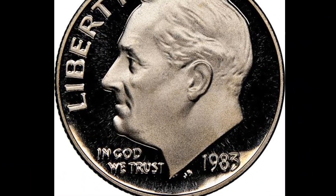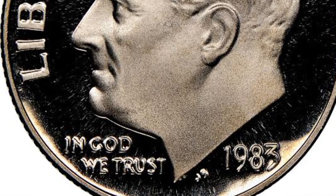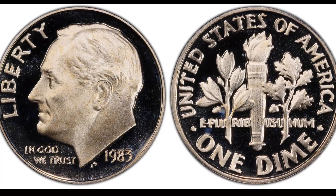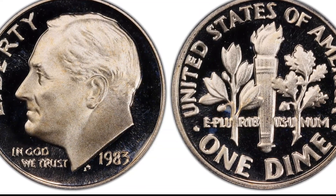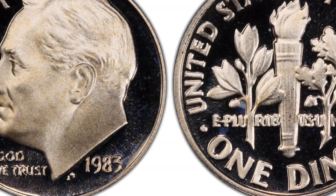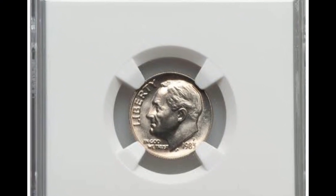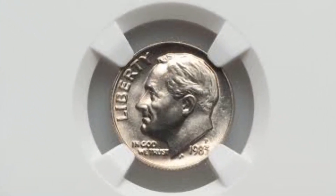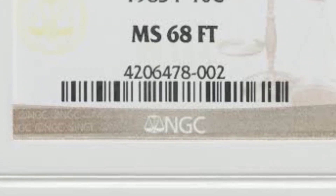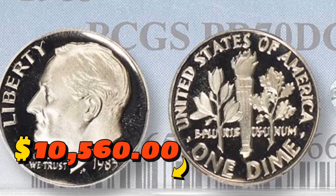Number three: the 1983 Roosevelt dime with missing S mint mark, graded Proof 70 Deep Cameo by PCGS. The S mint mark indicates that a coin was struck at the San Francisco Mint. In the case of the 1983 No-S Roosevelt dime, the error occurred when a batch of dimes was minted without the mint mark — unintentional and resulting from an error in the minting process. This absolute numismatic pinnacle sold for $10,560.